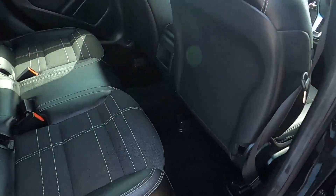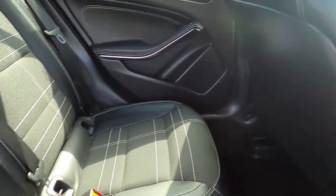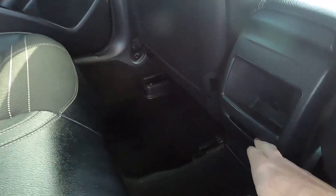You've got half-leather interior and white stitching on the seats, electric windows, and down here you've got a power socket.